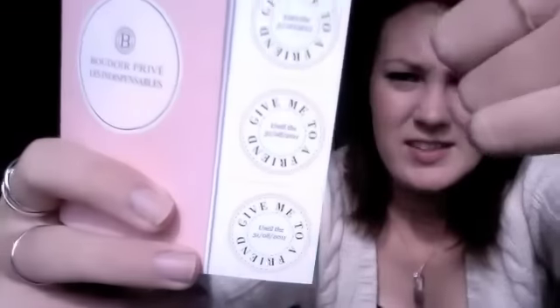Then we've got this little card here which tells you pretty much what products we've got. On the side there are three little voucher things - if you give these to your friends, they can go to the website and they will get half price off their first beauty box, which I think is a really good marketing idea. I'll put the details down in the comments box below.